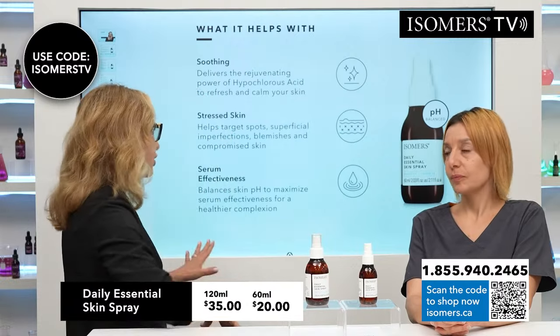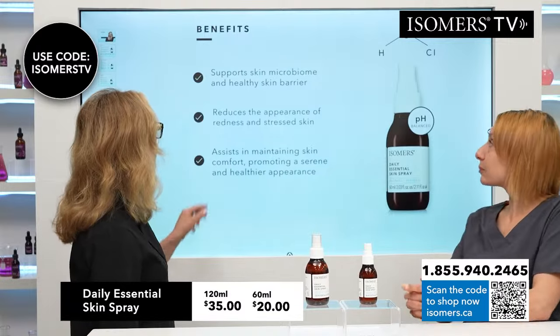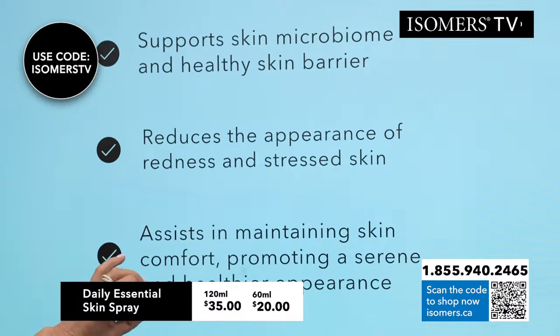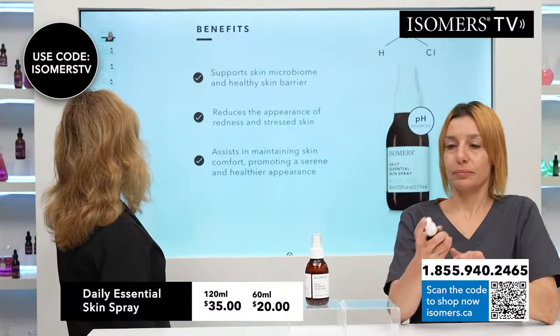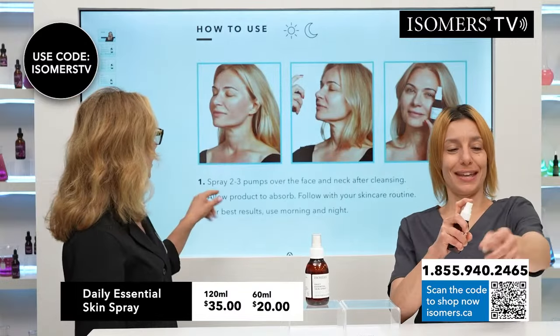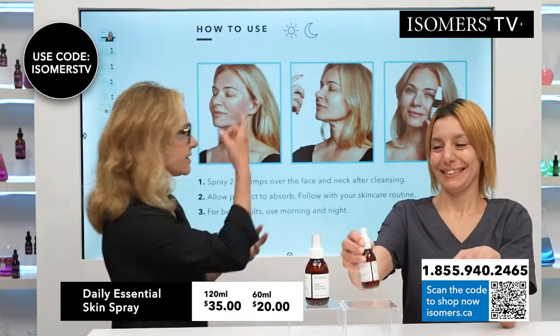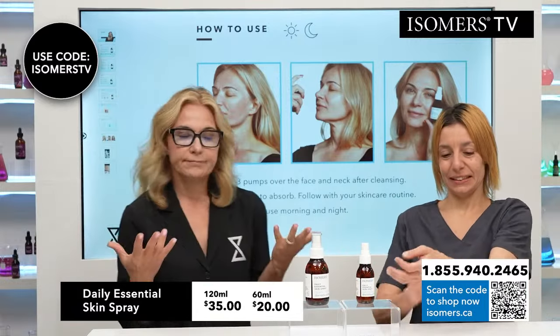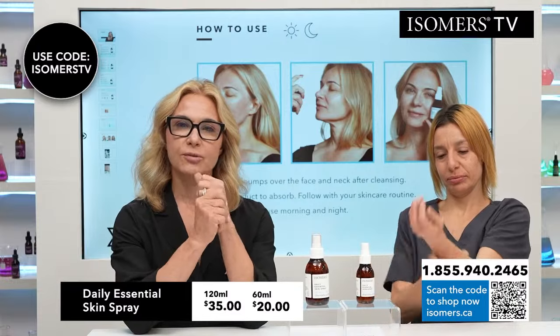The reason that it boosts the effectiveness of your skin care is because your skin actually needs to be a little acidic for a lot of your serums and creams to work better — it has a better uptake. So resetting your skin's pH is very important. Supports the skin microbiome, reduces the appearance of redness and stressed skin, assists in maintaining skin comfort. How to use it? You're going to spray one to two pumps over your face and neck after cleansing. Just allow it to absorb. You put your serums on top.